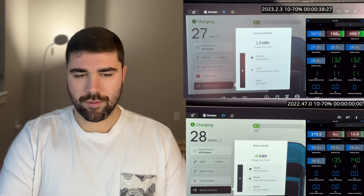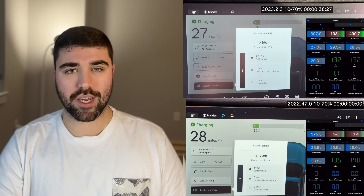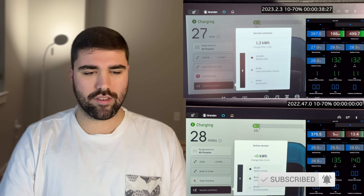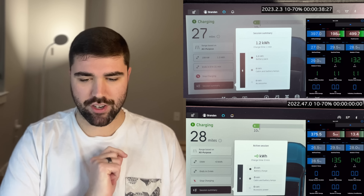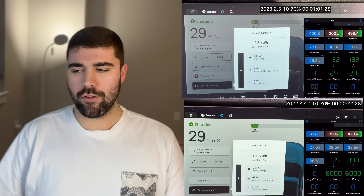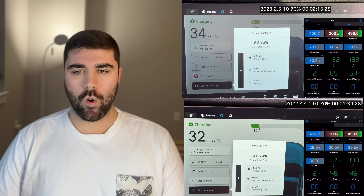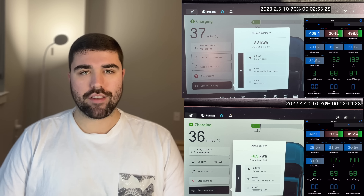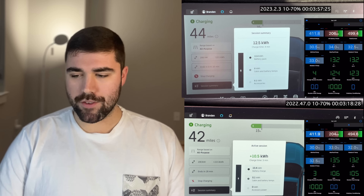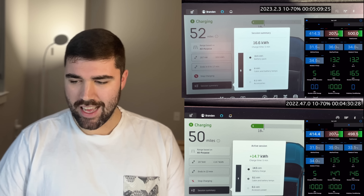You can see some charge statistics that align with the active session. They changed a little bit on the charging screen — you now have tick marks on the new software for every 10% or 25% increment, and it changed from 'active session' to 'session summary.' Both immediately shoot up to full 500 amps. We're recording on an EVGO Delta 500 amp unit, technically 540 amps. Both hold that full 500 amps for a decent bit — it's pretty impressive how long Rivian can hold that.